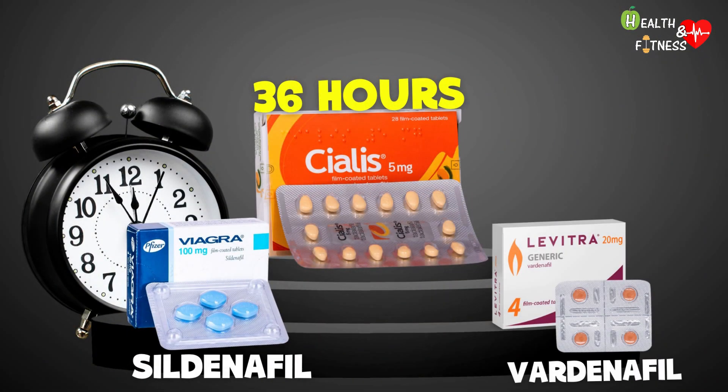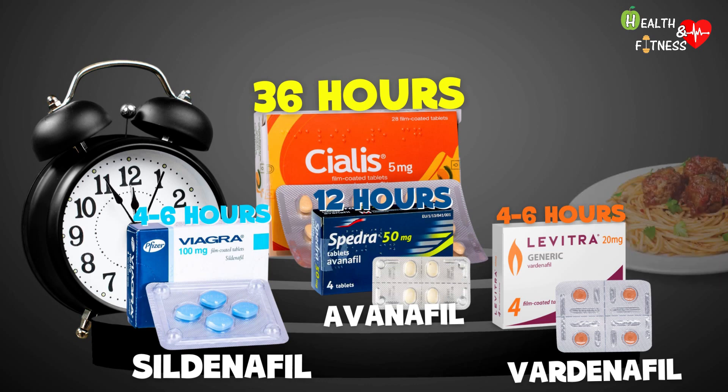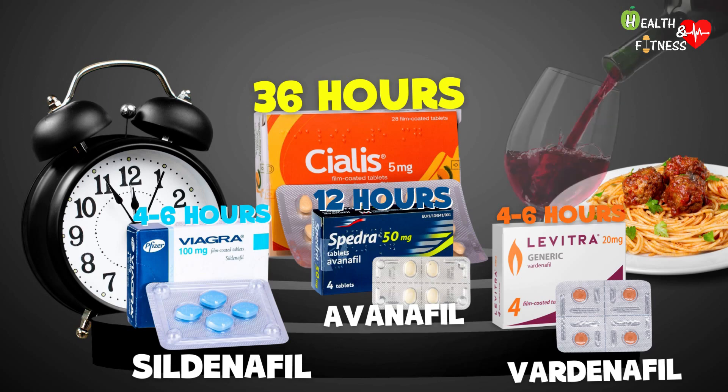Vardenafil and sildenafil, on the other hand, have a duration ranging from 4 to 6 hours, while avanafil lasts approximately 12 hours. However, the effect of these drugs varies from person to person and is influenced by the intake of food and alcoholic beverages.